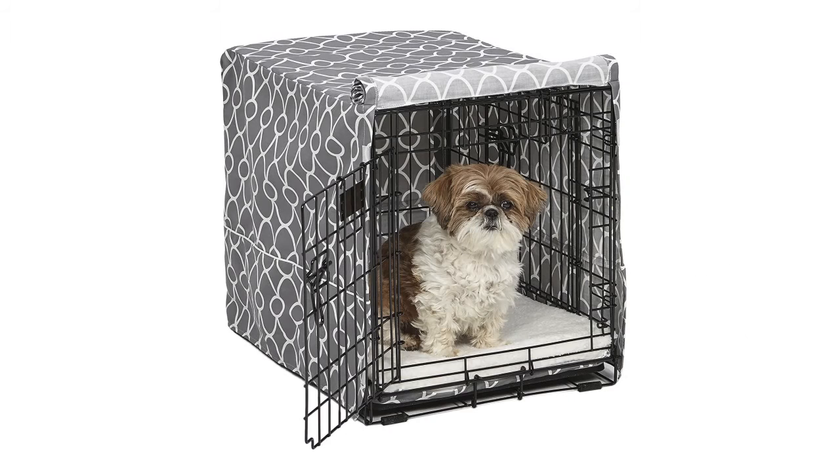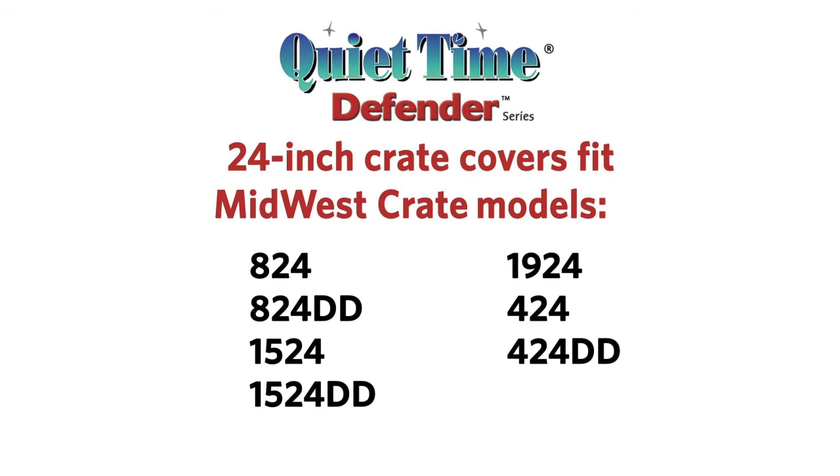The Midwest Wide Dog Crate cover comes in black or camouflage polyester or heavy duty and is reviewed at 4.1 out of 5 stars. This product can be found in 22-inch, 24-inch, 30-inch, 36-inch, 42-inch and 48-inch sizes and retails for around $21.99.